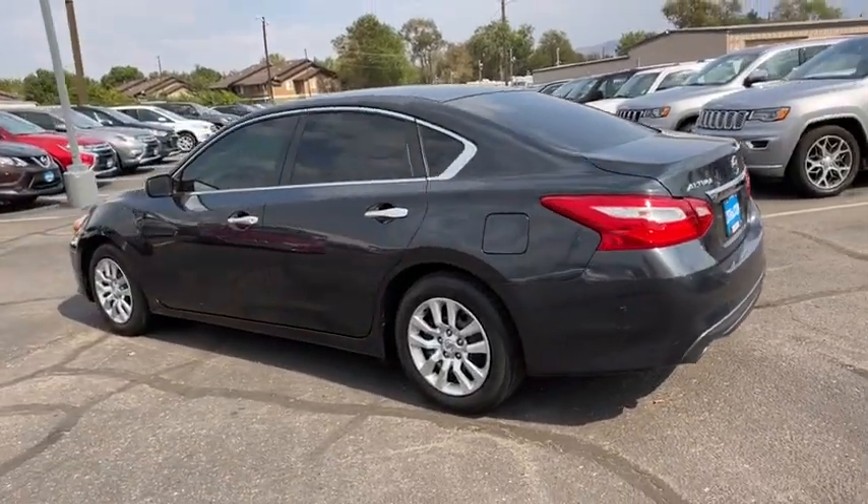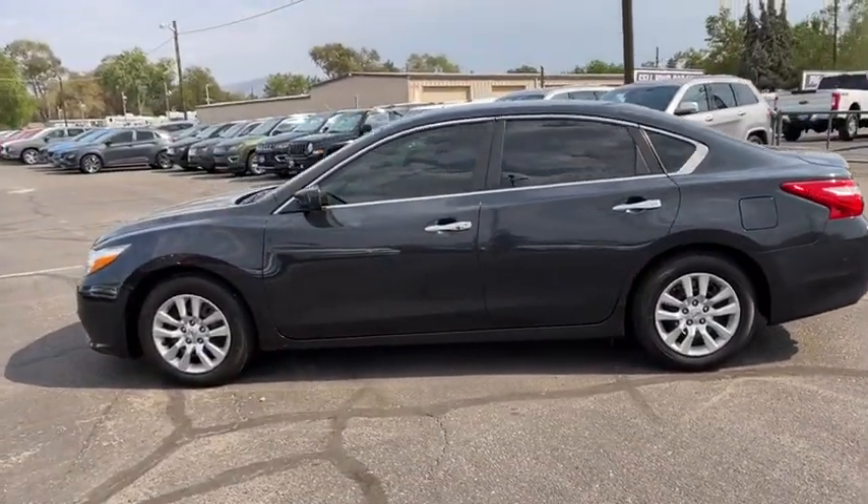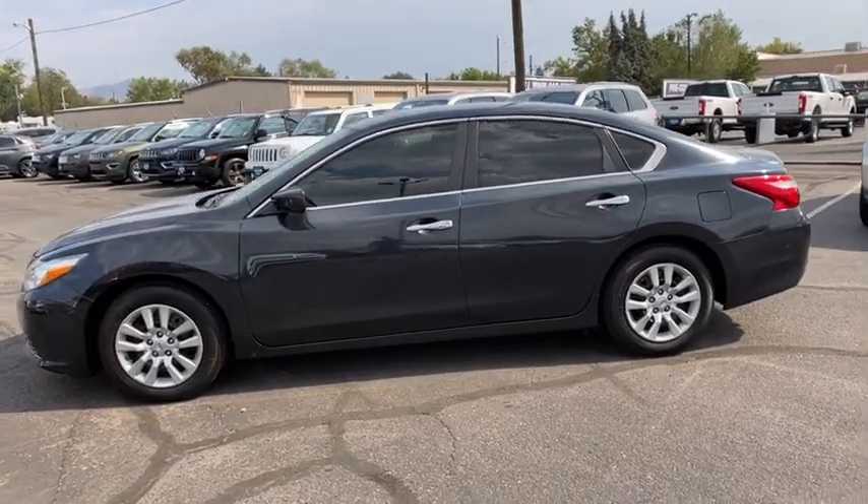This vehicle has less than 75,000 miles. Here are some of this vehicle's great options: backup camera,